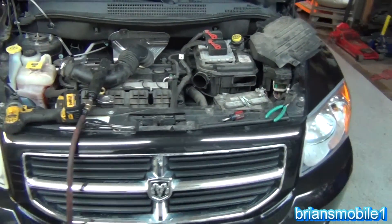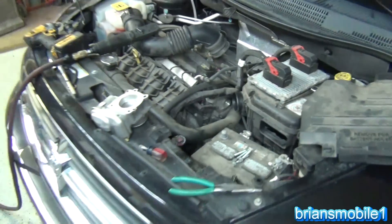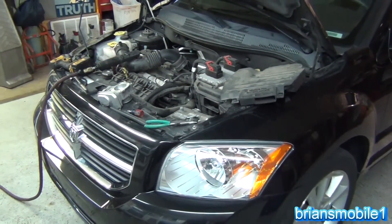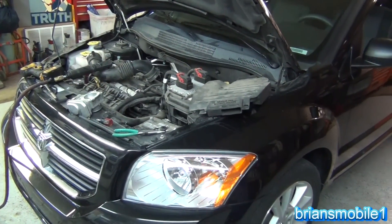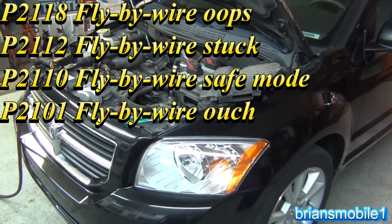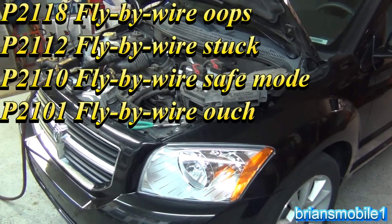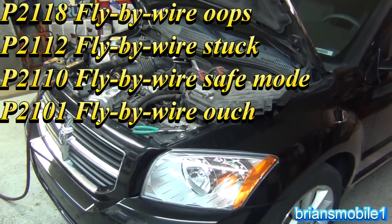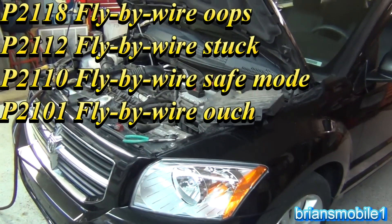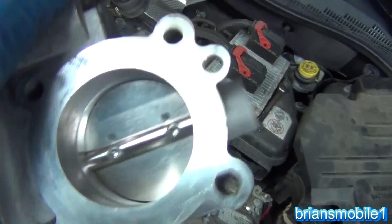I'm working on a 2011 Dodge Caliber that had a bunch of codes related to the throttle. Here are the codes: P0211, P0218, P0212, and P0210. Those are the codes - and the problem was it was really dirty.